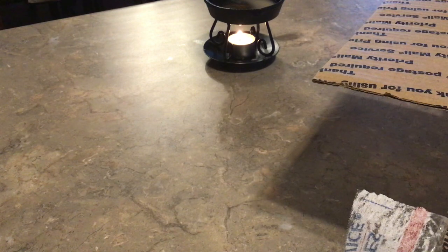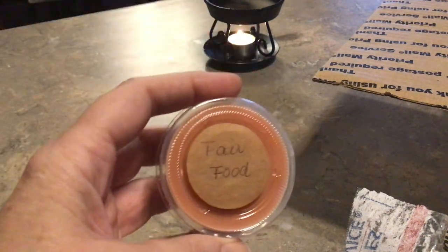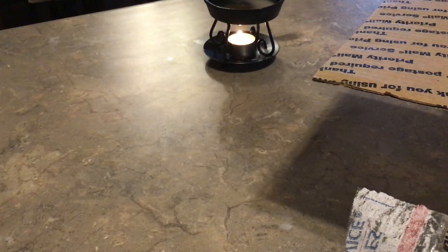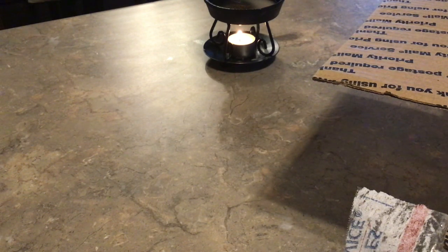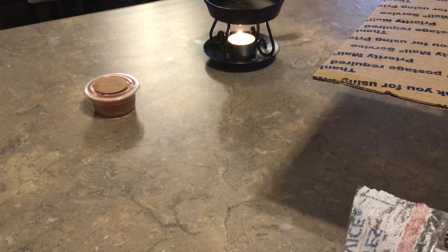It doesn't come with an invoice, but I got one sample and it is Fair Food — when I first looked at that I thought it said Fall Food. This smells like pumpkins, donuts, and some other fair types of food. I always appreciate a sample!